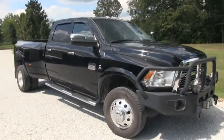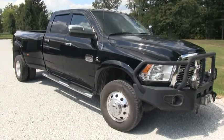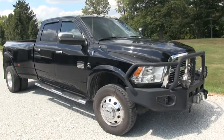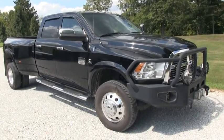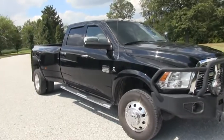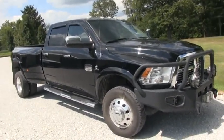Brian here with HelpSellMyRV.com out of Louisville, Kentucky, where all RVs and trucks are for sale by owner. I'm going to do a walk-around on this beautiful, fully loaded 2012 Dodge Ram 3500 Laramie Longhorn diesel dually truck. Overall, the truck is pretty much in excellent condition — if a dealer was going to take it in on trade, I think they would agree with me.